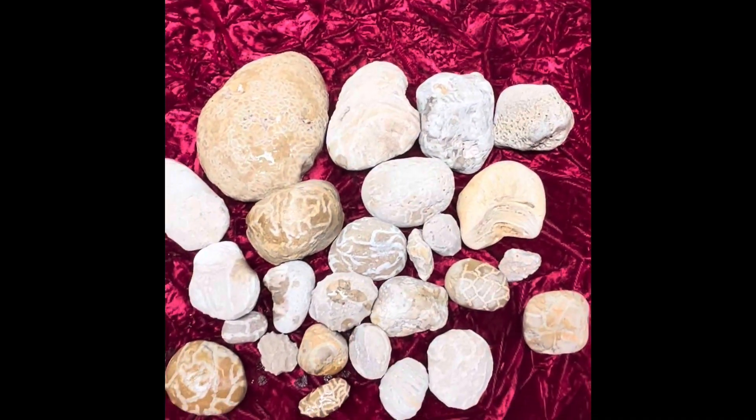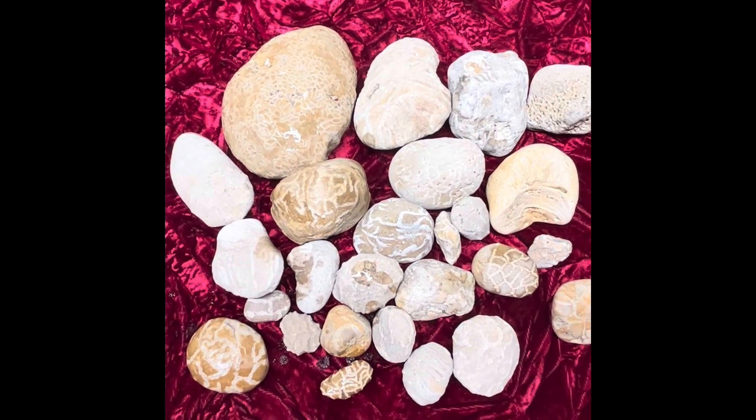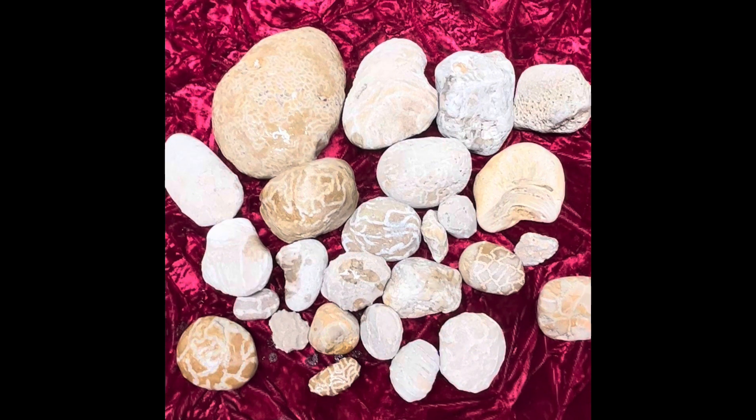But again, very sandstone-y. These guys lived 400 to 500 million years ago. And again, a tubular coral, and they'll always be connected.